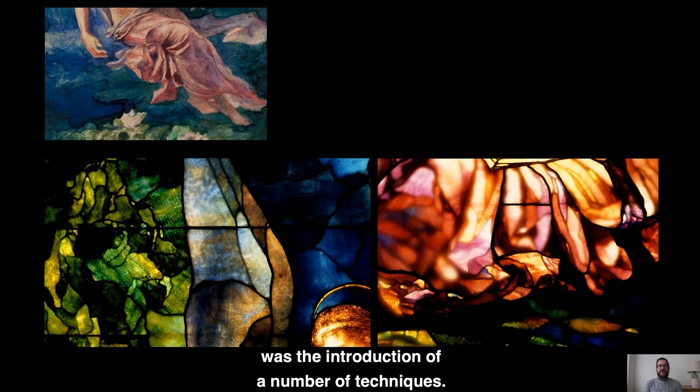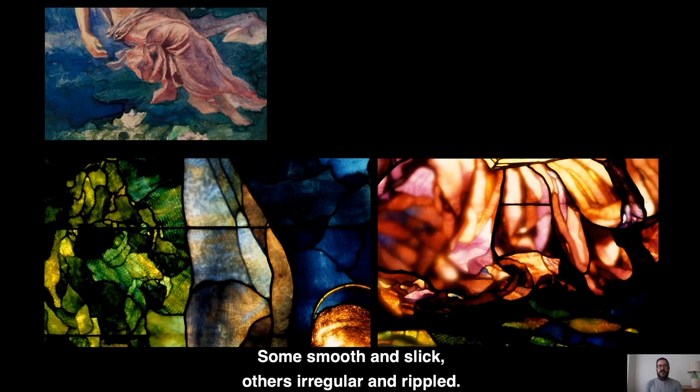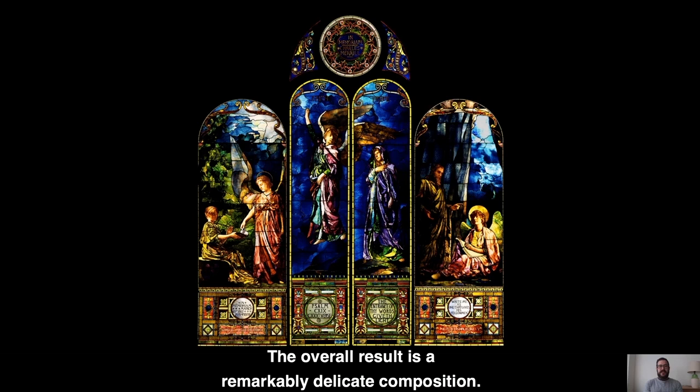La Farge's revolution in glass was the introduction of a number of techniques. He pioneered, along with his chief rival and peer Louis Comfort Tiffany, the use of opalescent glass for stained glass windows. The milky and iridescent finish of those panels created a delicate translucence in modulating color. He also encouraged artists to manipulate glass when it was hot to create contrasting surfaces — some smooth and slick, others irregular and rippled. He then layered different panels together to create a laminated surface in which light passed through, sometimes to very opaque and sometimes to very bright effect. The overall result is a remarkably delicate composition using the rigid medium of glass to create an image that almost looks as if it was painted in watercolor.